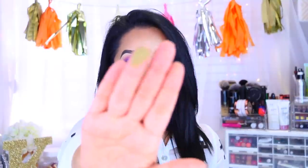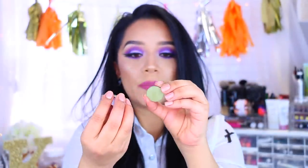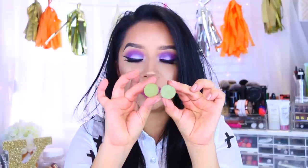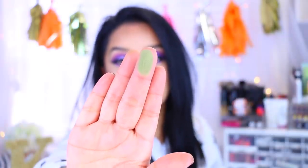The next two are more of an army green color. The first one is called Olive You — a very soft, kind of pukey green. The next one is called Camel and it's a little bit lighter. This one has a little bit more minty green tones to it. Nonetheless it is so pretty — look at that pigmentation, it is stunning.